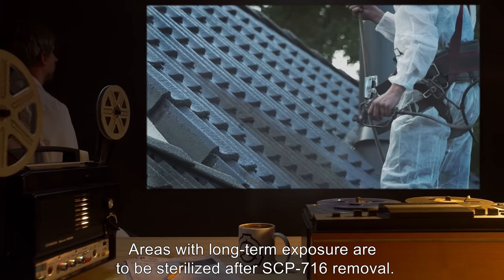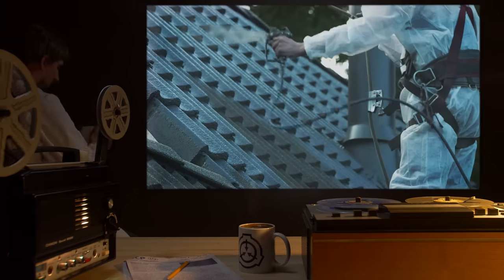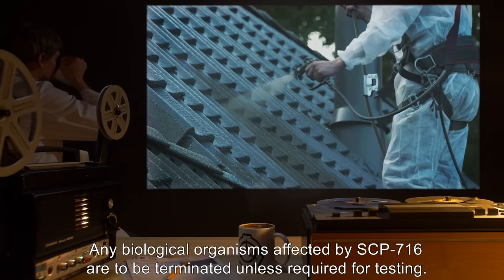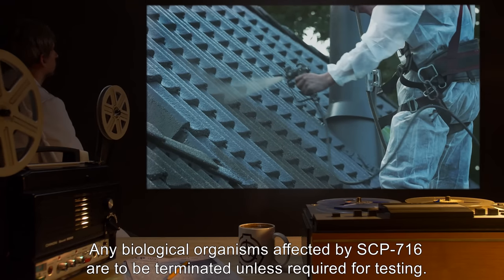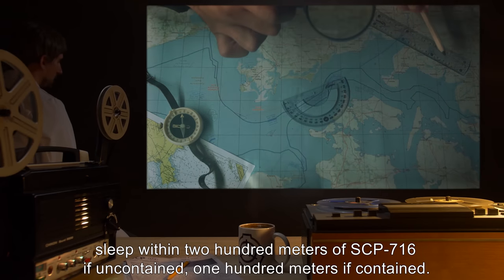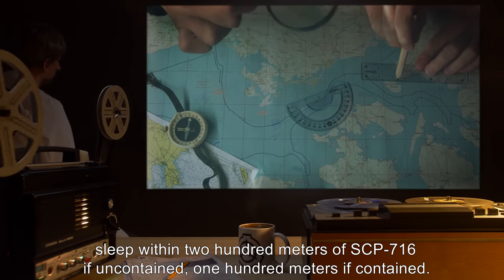Areas with long-term exposure are to be sterilized after SCP-716 removal. Any biological organisms affected by SCP-716 are to be terminated, unless required for testing. No humans are to enter REM sleep within 200 meters of SCP-716 if uncontained, 100 meters if contained.